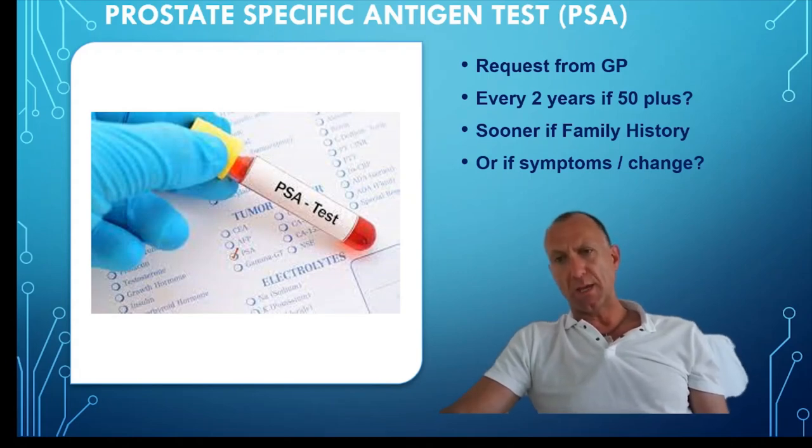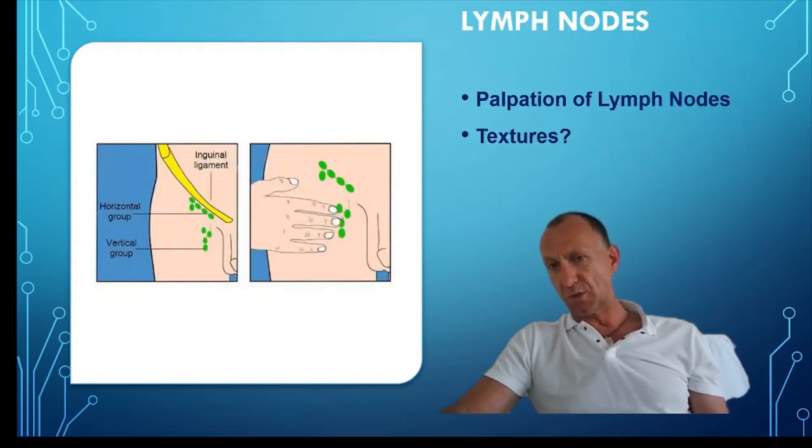Good practice would be that all male patients over 50 have a PSA test every two years. If there is a history of prostate cancer, this should be done sooner, or if there is a change in the patient's micturition habits. If we are suspicious of prostate pathology, we should palpate the inguinal lymph nodes. In benign lymph nodes, they tend to be less than a centimetre, smooth, rounded, non-tender, and mobile.